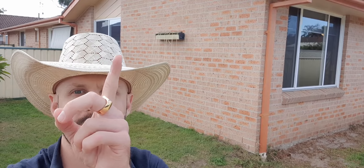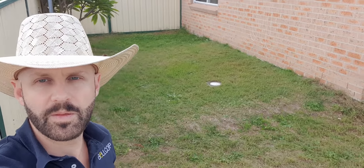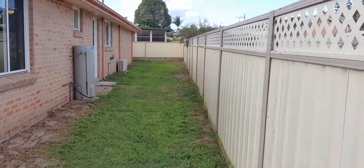You can see both our bedroom windows here — first bedroom just up here, second bedroom just there. So you can see there's plenty of room and space for pets.